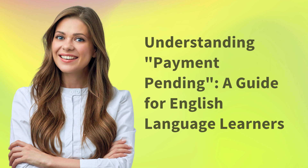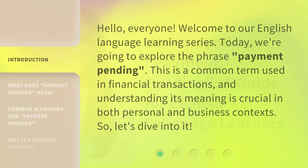Understanding Payment Pending: a guide for English language learners. Hello everyone. Welcome to our English language learning series. Today, we're going to explore the phrase 'payment pending.' This is a common term used in financial transactions, and understanding its meaning is crucial in both personal and business contexts. So, let's dive into it.